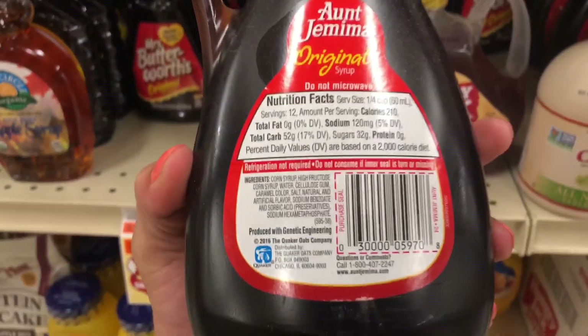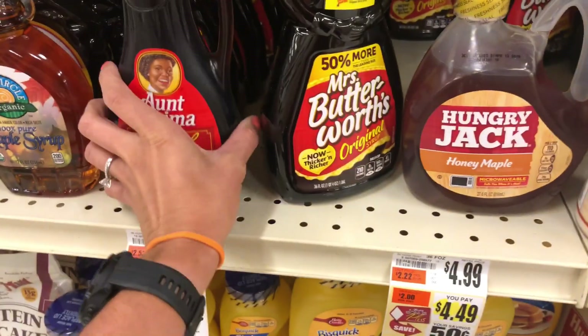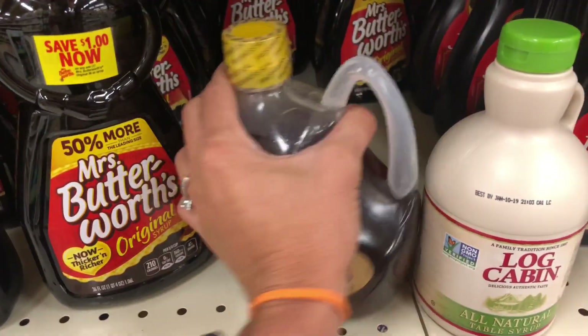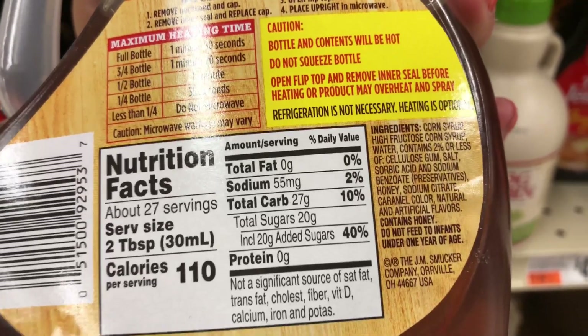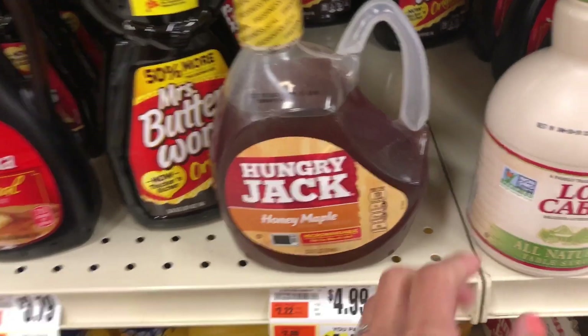Aunt Jemima has a ton of ingredients and there's absolutely no maple included. The same is true for this one right here. Now this one has 'honey maple' right in the title, but when we look at the ingredients there's a long list with absolutely no maple included — so that's kind of false advertising.